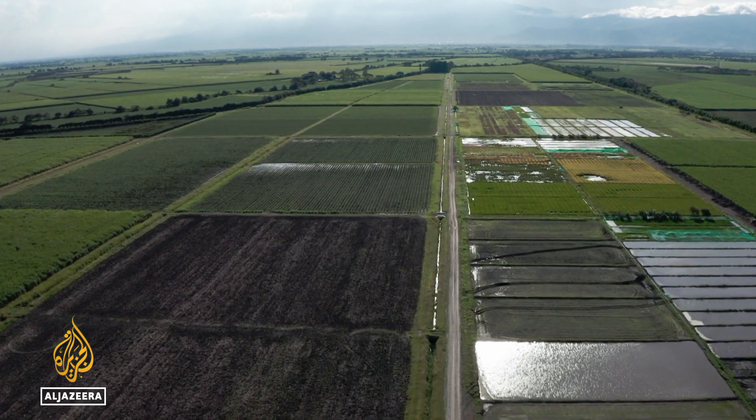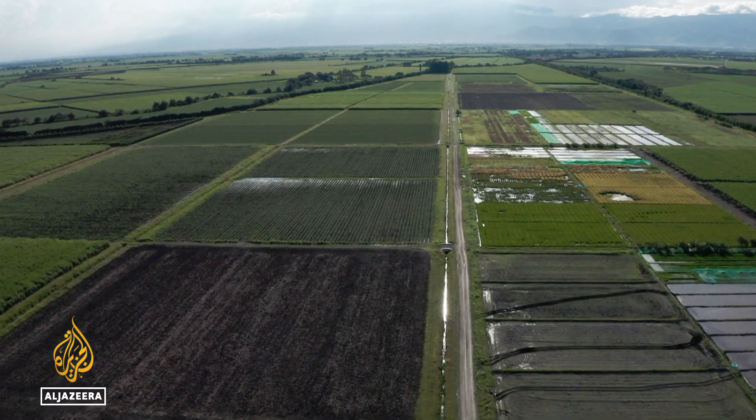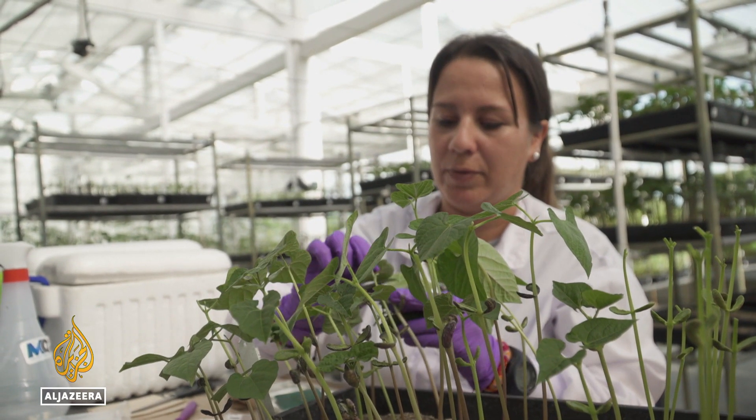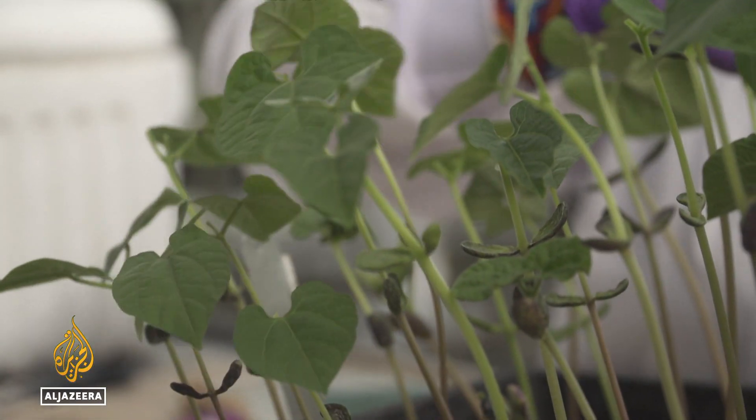The world used to cultivate more than 6,000 different plants, but it's estimated that about 75% of crop diversity has been lost in the last century. The bank hopes to reverse that trend.